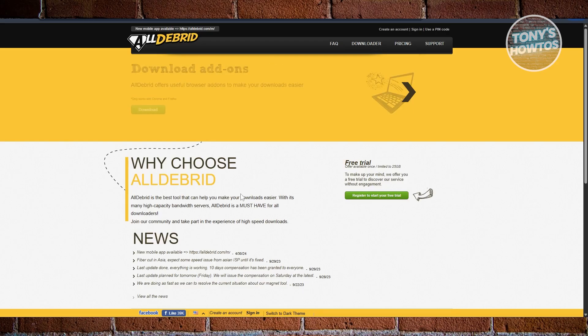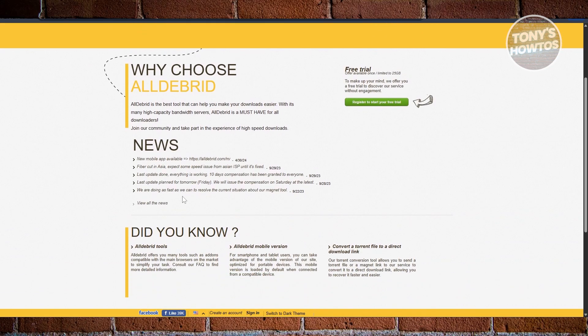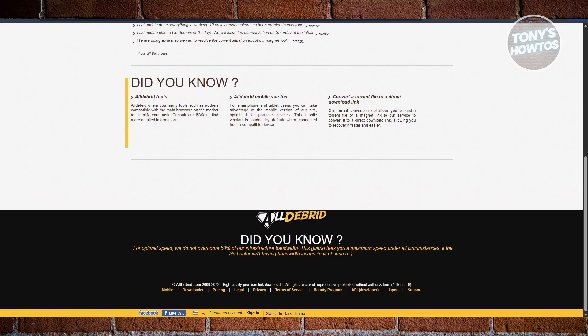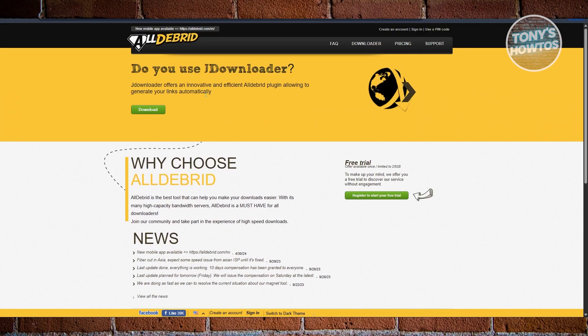All-Debrid works very similarly to Real-Debrid, giving you premium links for 70-plus hosters and also integrating with tools like JDownloader or Kodi. It stands out for being the most affordable at around €3 a month, and it's the only one of the three that offers a free trial, so you can test before committing. It focuses on high-speed downloads at a budget price with flexible payment options, making it a very beginner-friendly option.